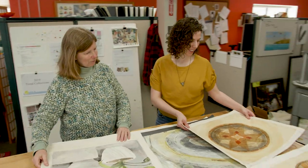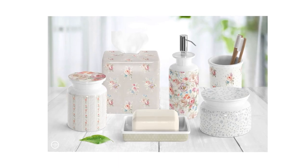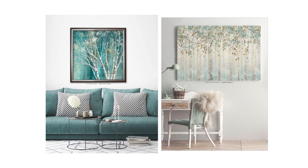Even experienced product developers can find it difficult to visualize what a given piece of art will look like on their product. So we do a lot of work to help customers make that mental leap.